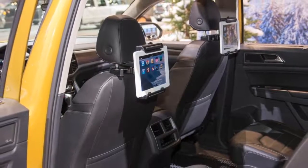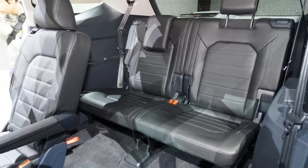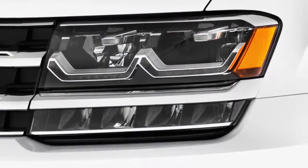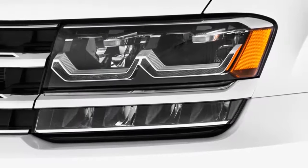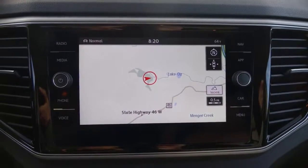The Atlas is offered in five trim levels with a choice of a 2.0-liter turbocharged four-cylinder or a 3.6-liter V6 engine, mated to either front or all-wheel drive. Only the V6 can be ordered with all-wheel drive. The Atlas measures just shy of 200 inches from head to toe.